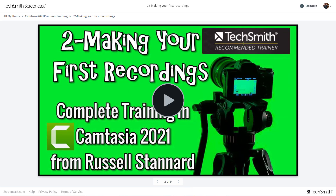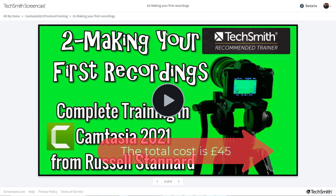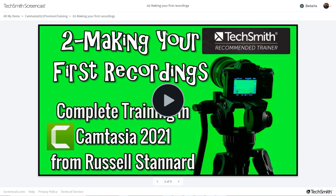The cost of the course is £45 — that is the webinar, the recording, and of course access to the complete course for a year. Thank you very much.